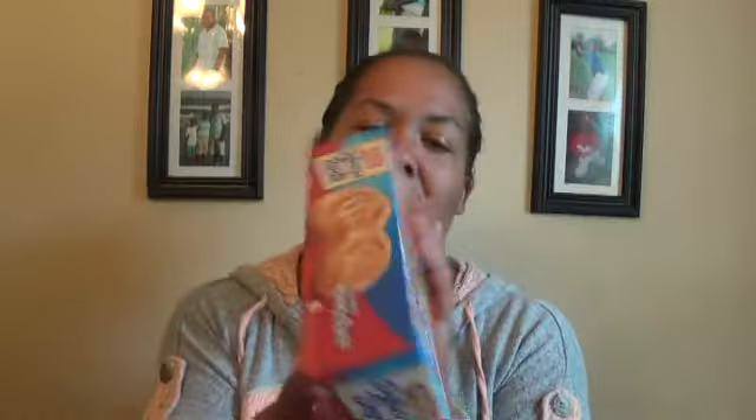We got some grape little go-packs. We picked up some honey buns and I think this is a pretty good deal because you get like six good-sized honey buns for a dollar - you can't beat that, so I did pick up some of those.